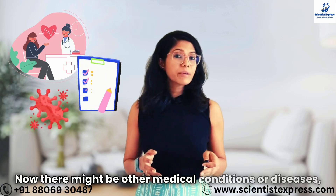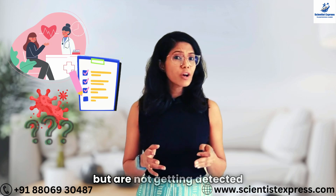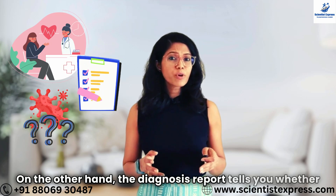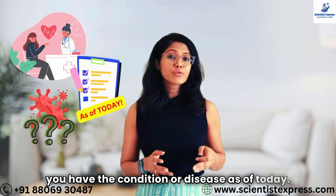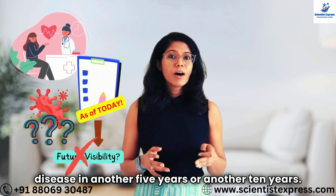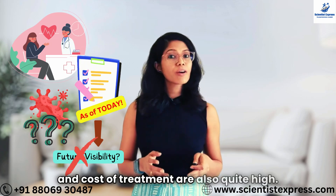There might be other medical conditions or diseases at an early stage that are not getting detected unless you are doing some particular tests. On the other hand, the diagnosis report tells you whether you have the condition or disease as of today. It does not tell you the probability of having that disease in another 5 years or 10 years, and at the same time the cost of diagnosis and treatment are also quite high.